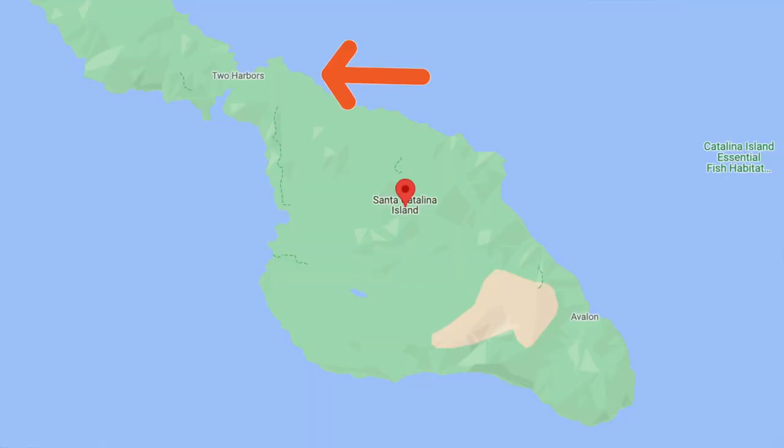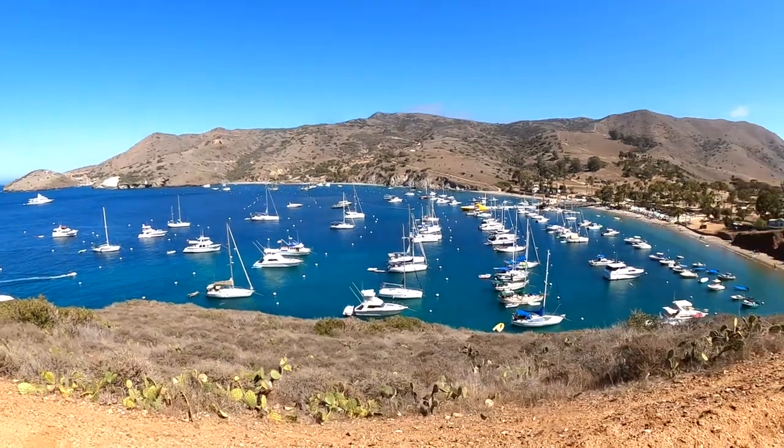We just got the boat loaded up. We are getting ready to head out to Catalina Island. It's about a 12 to 13 hour straight motor north from here to San Diego. Should be a lot of fun, so come along with us.